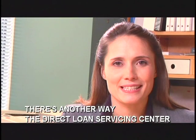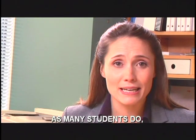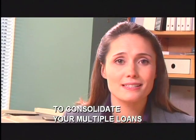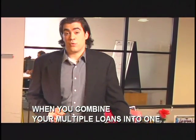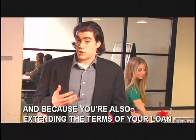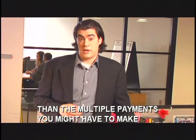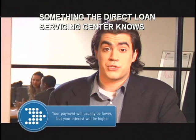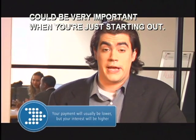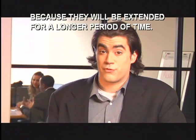There's another way the Direct Loan Servicing Center may be able to make it easier to afford your monthly payments. If you have more than one loan, as many students do, it could make sense to consolidate your multiple loans into just one loan. When you combine your multiple loans into one, you'll make just one payment, and because you're also extending the terms of your loan into a longer period, your payment will usually be lower. The upside: a lower monthly payment. The downside: you'll ultimately pay more interest on your loans because they will be extended for a longer period of time.